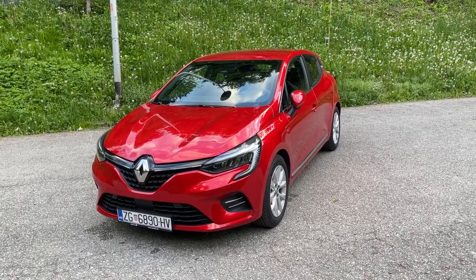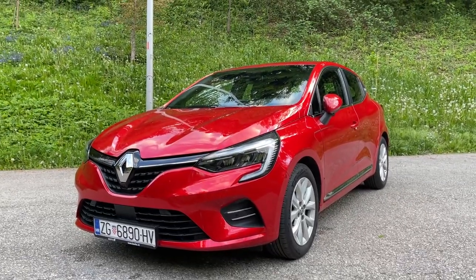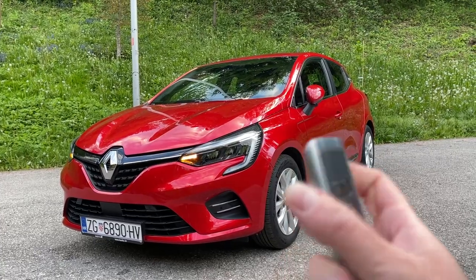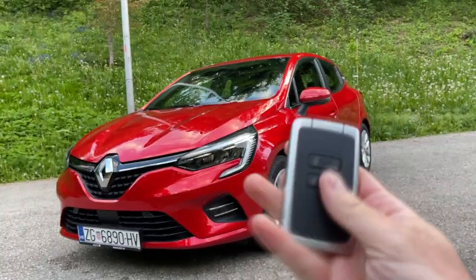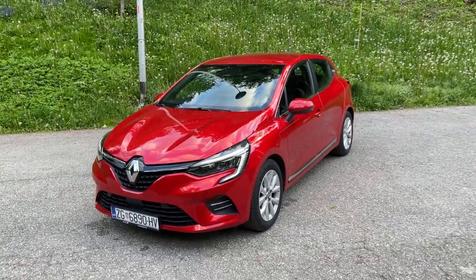Hello guys, welcome back to the channel, welcome back to a new video. Today we have the new fifth generation of the Renault Clio on test. I do have the key here — you can see this is the classic Renault key, looks funky and unusual, and yeah, this is it.